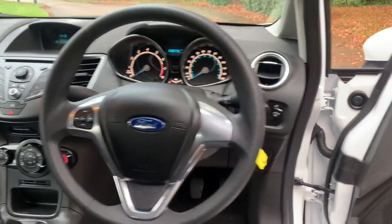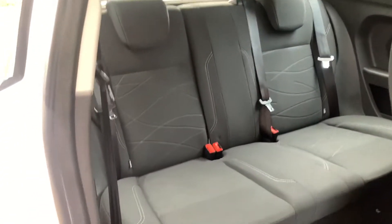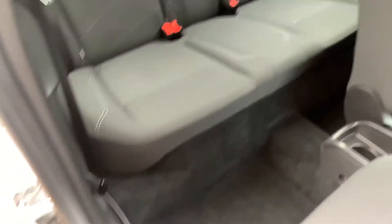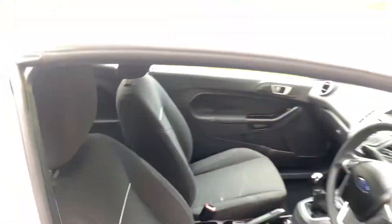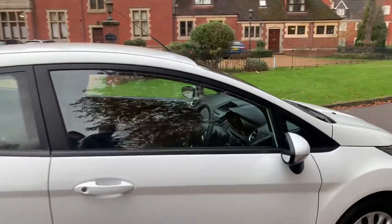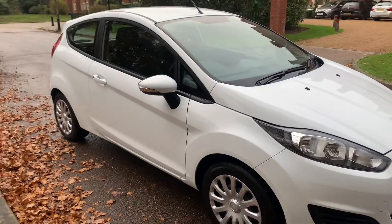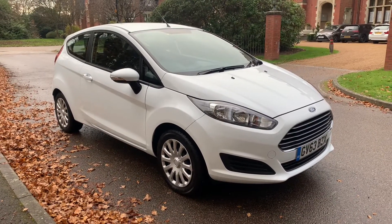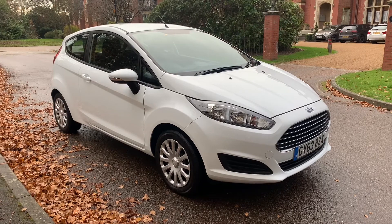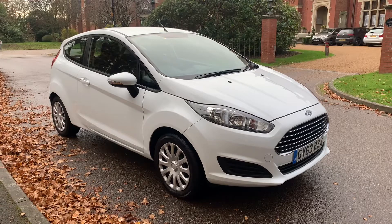This car has never been smoked in, neither has it had any pets inside it. This would be an ideal first car or second car — low insurance, only 30 pounds a year road tax, and it will give you fantastic miles per gallon. Also, you will receive a platinum RAC parts and labour warranty to the value of the car and 12 months RAC breakdown cover.